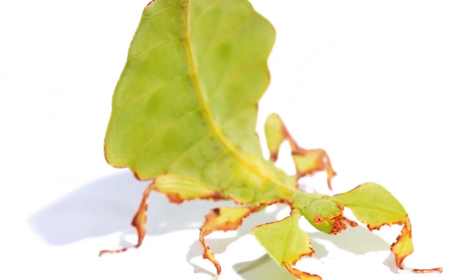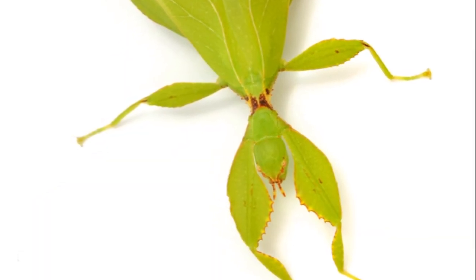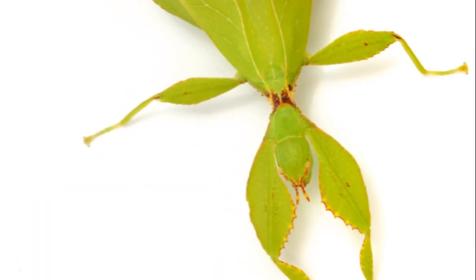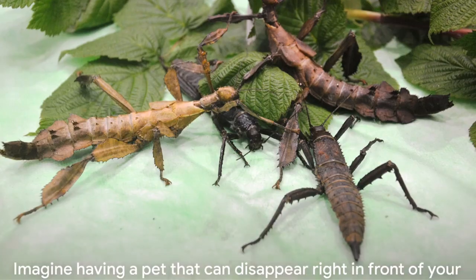The walking stick insect is a herbivore, munching primarily on leaves. They're particularly fond of oak, hazel, and raspberry leaves. Their lifespan is about one to two years, which is relatively long for an insect.